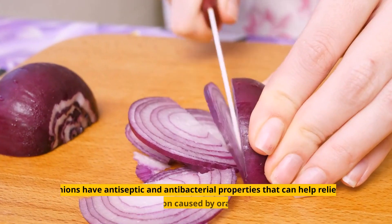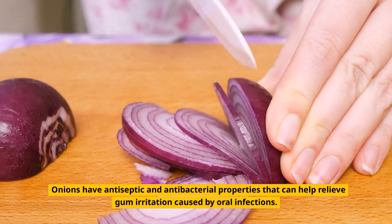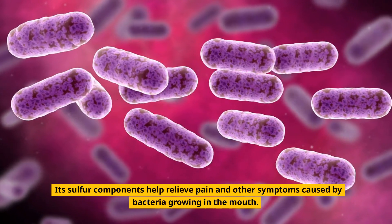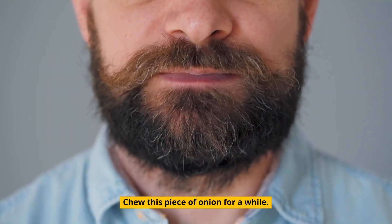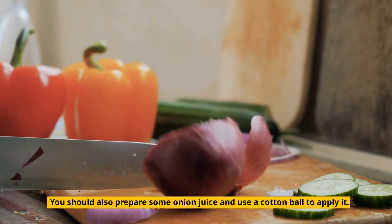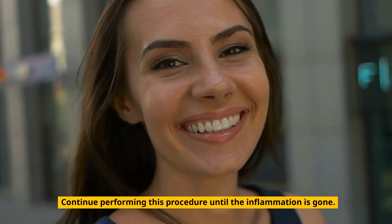2. Onion. Onions have antiseptic and antibacterial properties that can help relieve gum irritation caused by oral infections. Its sulfur components help relieve pain and other symptoms caused by bacteria growing in the mouth. To ease pain, wash and slice a piece of onion and chew it for a while. You should also prepare some onion juice and use a cotton ball to apply it. Continue performing this procedure until the inflammation is gone.